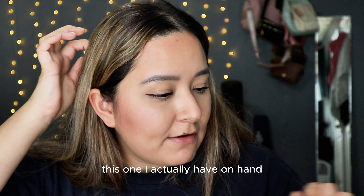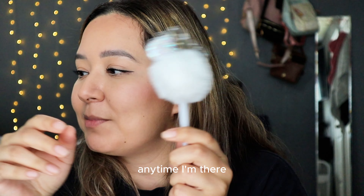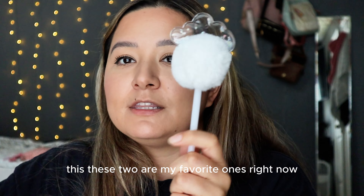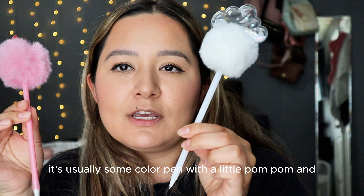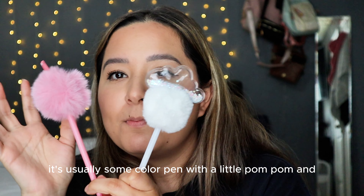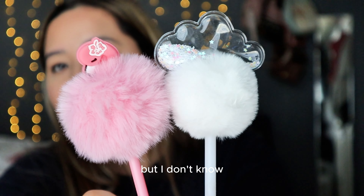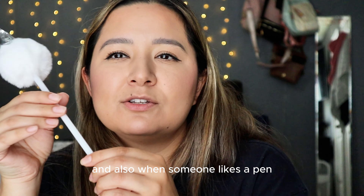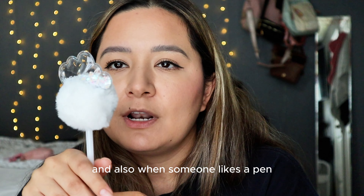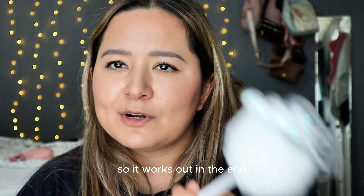This one I have on hand. I usually pick up pens at Dollar Tree anytime I'm there, and these two are my favorites right now. It's usually some colorful pen with a little pom pom and a little cheap design, but I don't know — these are so cute, I love them so much. And when someone likes the pen, I just tell them to keep it and go buy more.